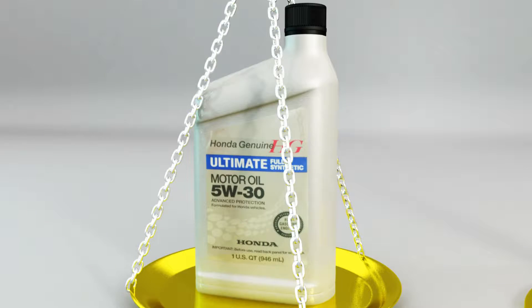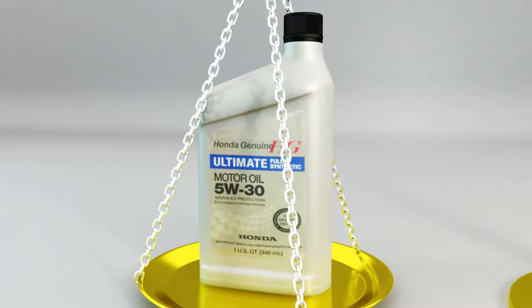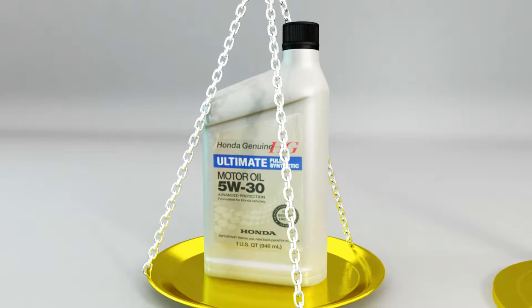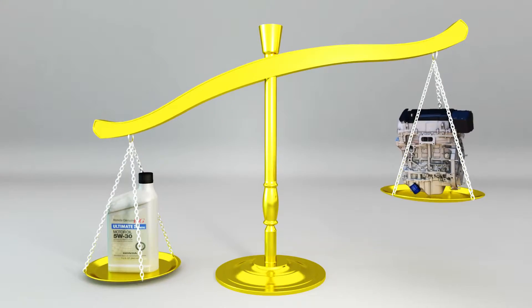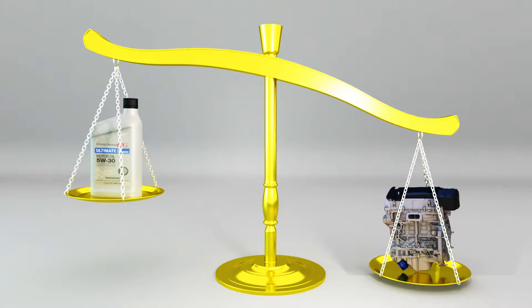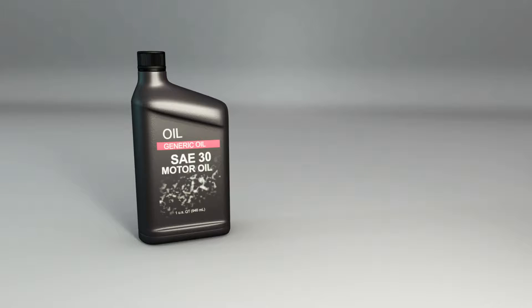Don't be fooled by inexpensive oil changes — they may use inferior or recycled oil. The price may be a little higher for premium grade oil, but it's less expensive than engine repairs.